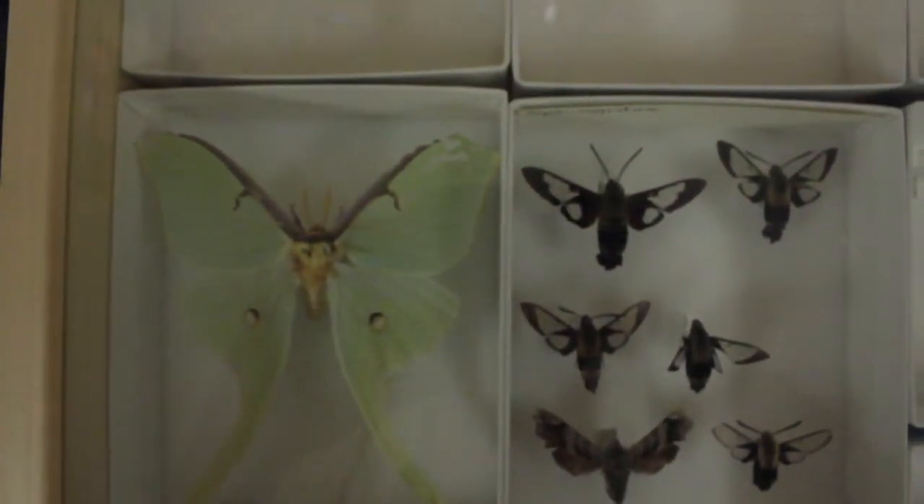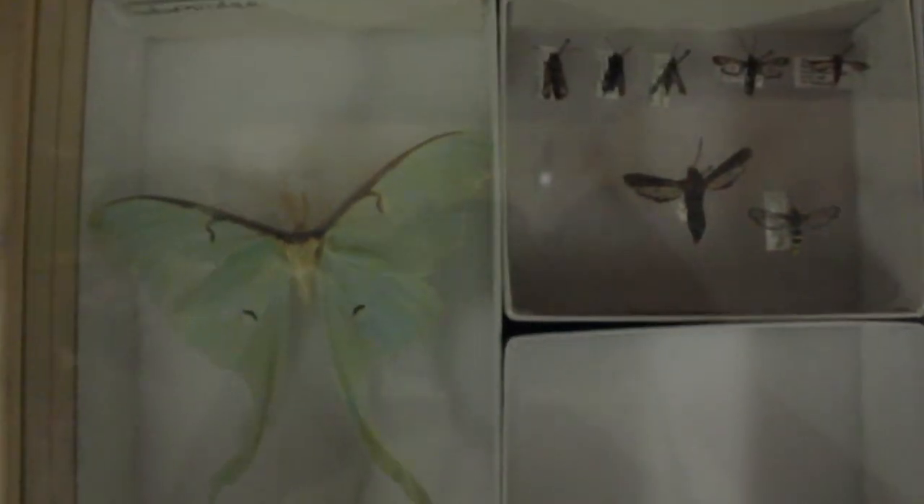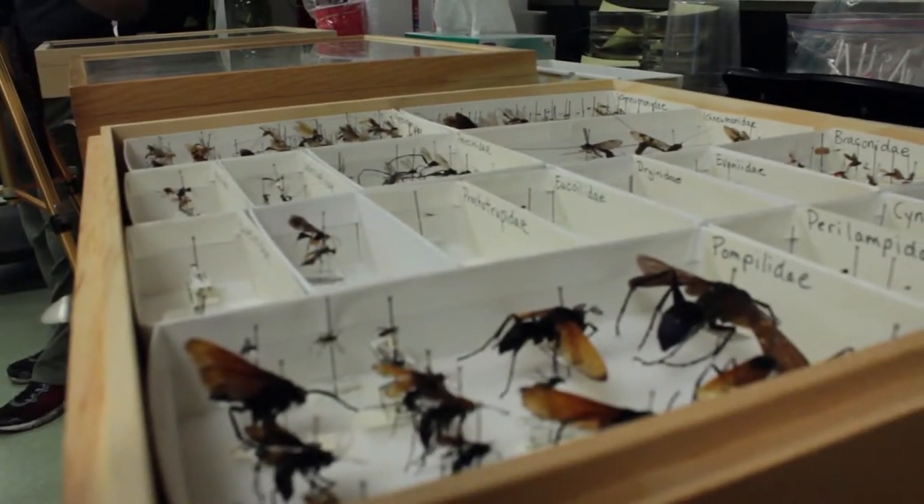Wings are some of the most incredible things in the natural world. From the mighty eagle to the tiny hummingbird, wings can do incredible things. But one overlooked user of wings is insects. There are over 900,000 insect species alive today, and almost all of them have wings.